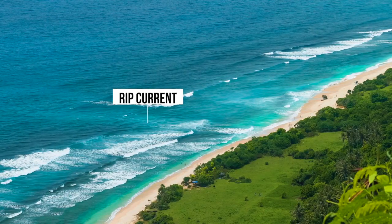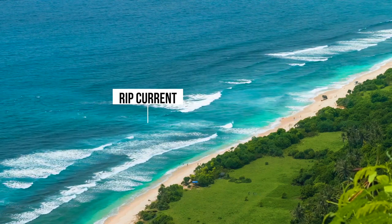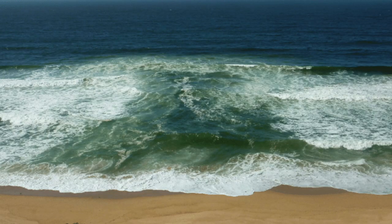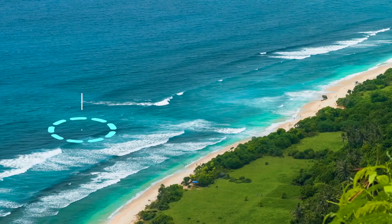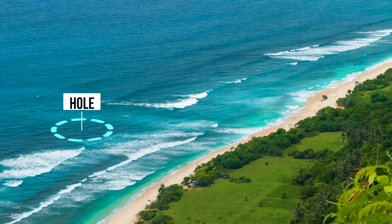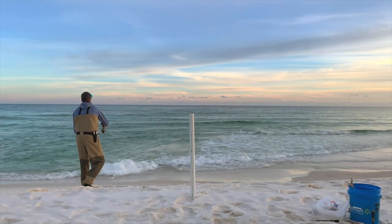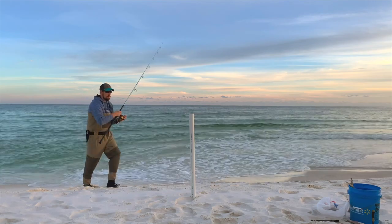Second, look for rip currents. Rip currents are the most powerful element in the surf, as their job is to recycle incoming water. They often look like a river heading away from shore. Currents also pull out small helpless baits into deeper pockets of water called holes. Third, target the deep zones called holes. Holes are deep pockets of water that can be found at any location in the surf. These deep areas are easier to find if the water is clean, the sun is out, and you are wearing polarized sunglasses. Some of my favorite areas to target are the zones where the rip current is joined with a deep hole.